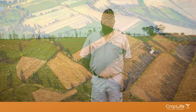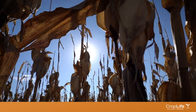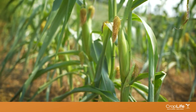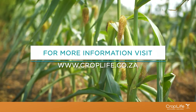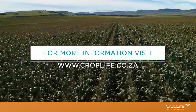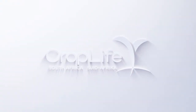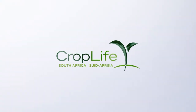We have to use it responsibly so that even in future they can also farm from generation to generation. For detailed information on managing resistance, visit www.croplife.co.za — CropLife, Helping Farmers Grow.